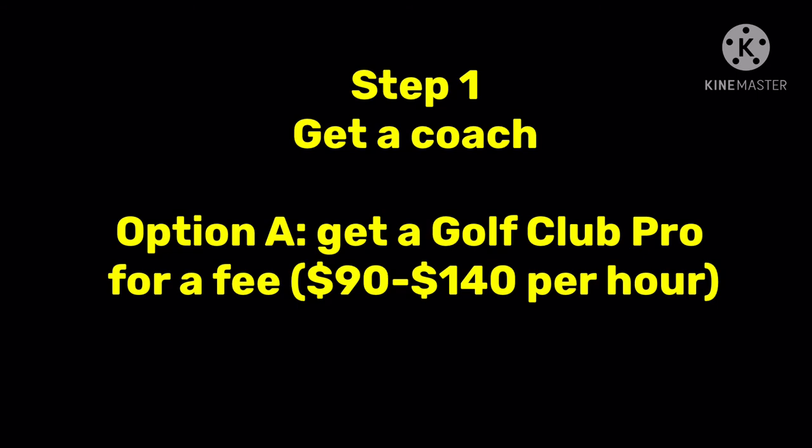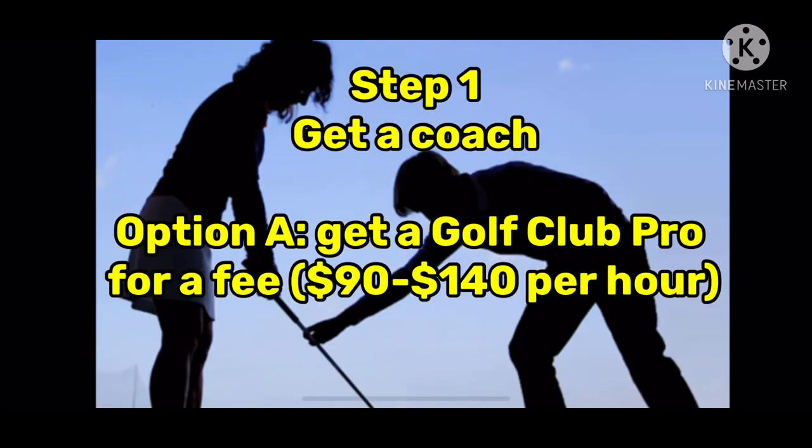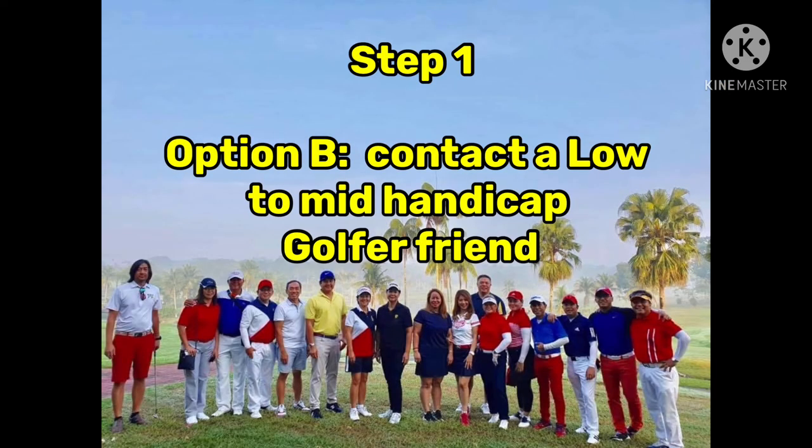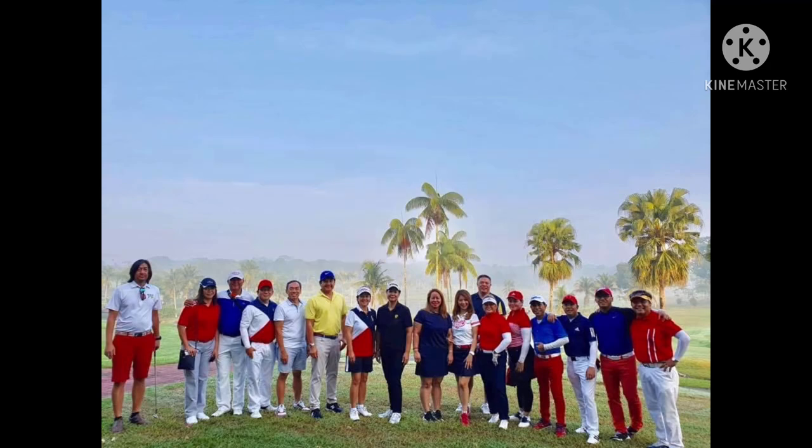Step number one is to hire a club pro for a fee. It's always good to start with the right coaches and proper fundamentals so you won't be unlearning bad habits later on. Or option B: if you know people who play golf, preferably contact those who are at least low or mid handicappers — players who have many rounds under their belt and can give you some tips.